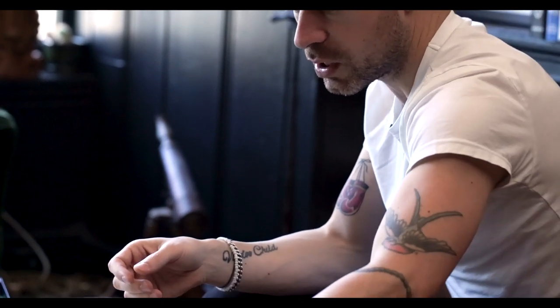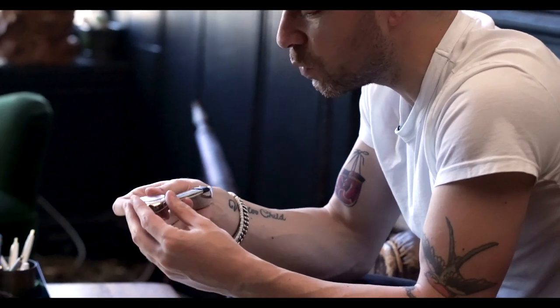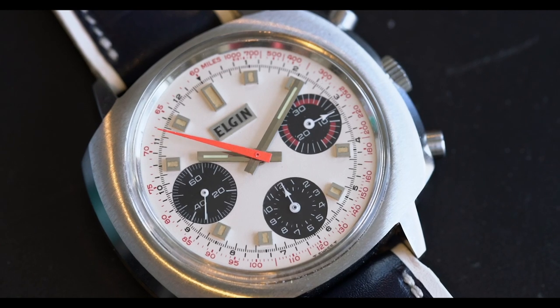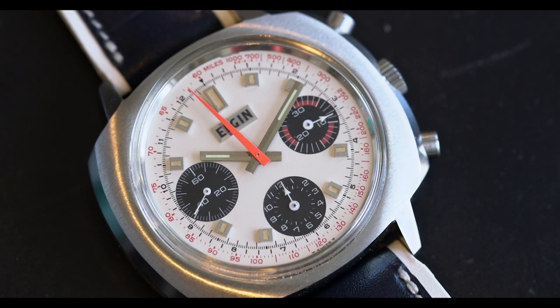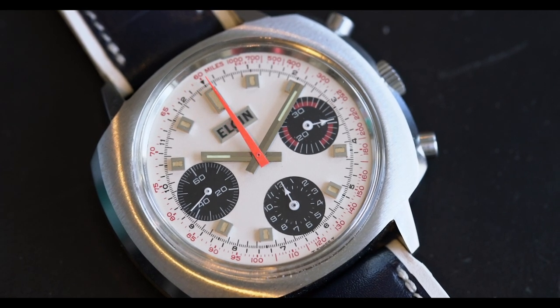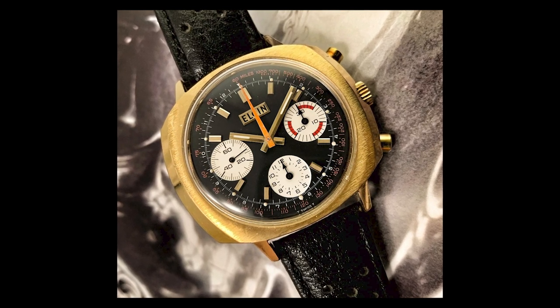It's very much a complete watch — has all the boxes and the papers. It's just a unique watch altogether. I thought it was worthy of some wrist time. I like watches that are funky and unique and interesting. It's highly doubtful you're going to see another one — based on our research, I've only seen a couple. They also made this watch, I think, in a gold cap version with a black dial, but this white panda dial is just really, really cool and interesting.